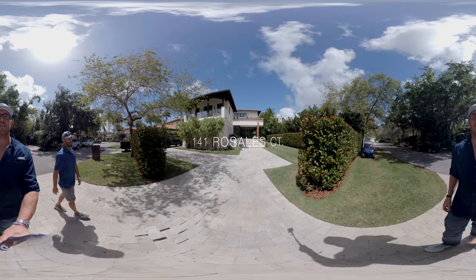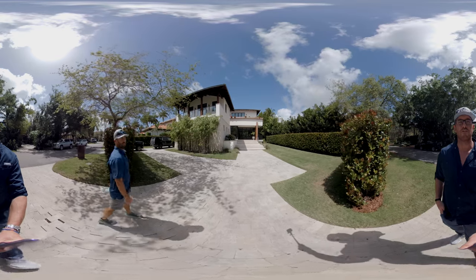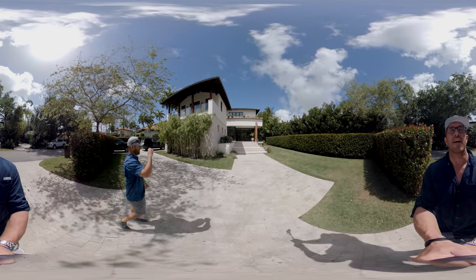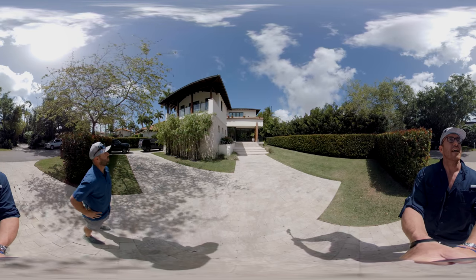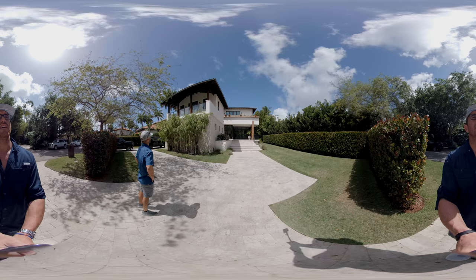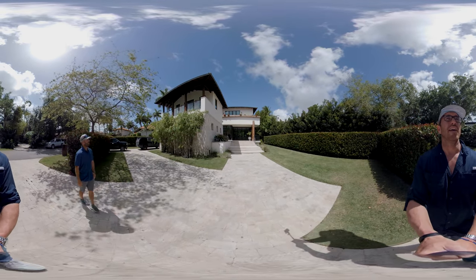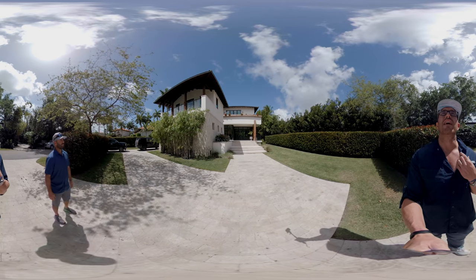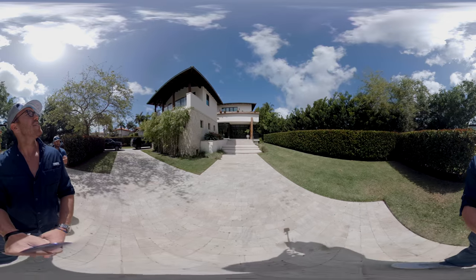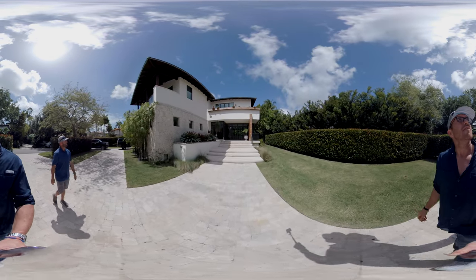We're at 141 Rosales Court here in Cocoa Plum. This is a 5,600 square foot new construction on a 15,000 square foot lot, here with Alan visiting. As we walk up, you can see it's a brand new construction, kind of a Balinese style. You can identify that with the different platforms. Got a keystone lining on the wall here. Beautiful landscaping. It seems like this front structure is a detached wall of a garage as well as a bedroom.